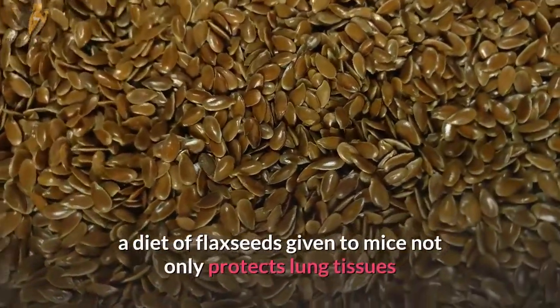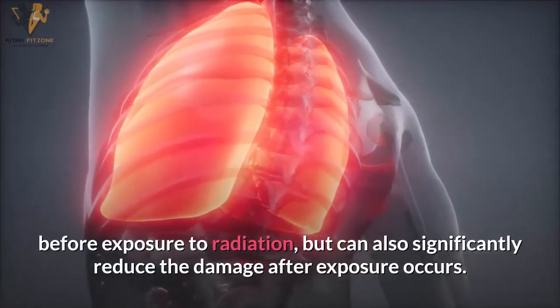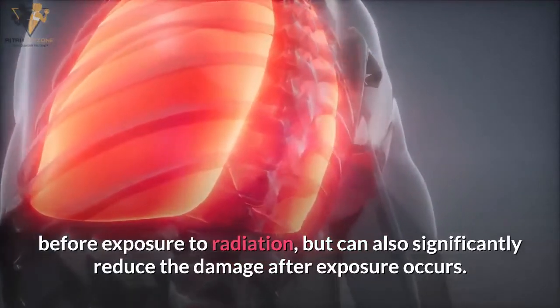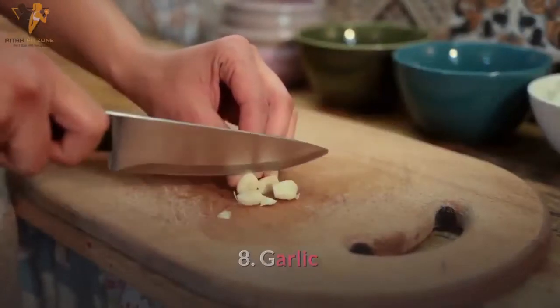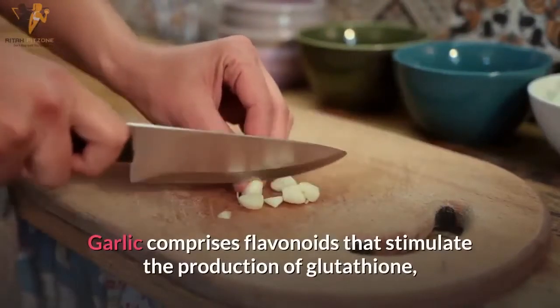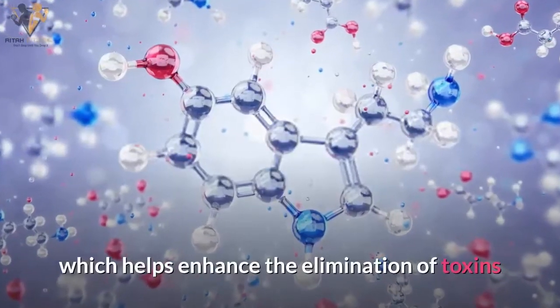Number seven: flaxseeds. According to a study published in the journal BMC Cancer, a diet of flaxseeds given to mice not only protects lung tissues before exposure to radiation but can also significantly reduce the damage after exposure occurs.